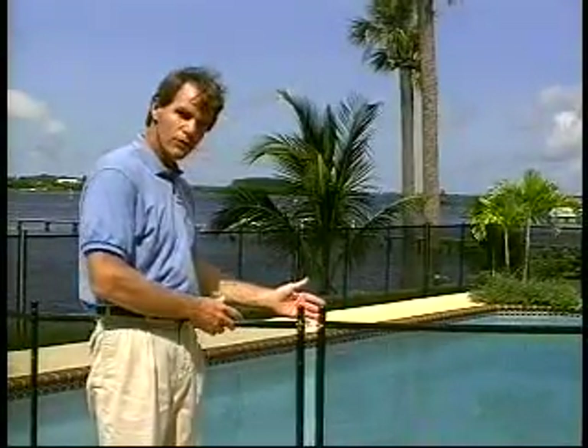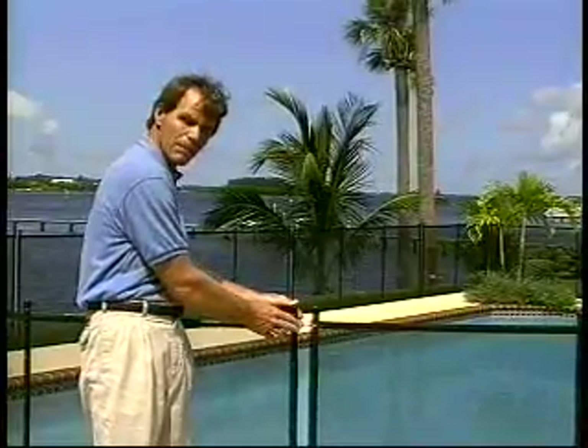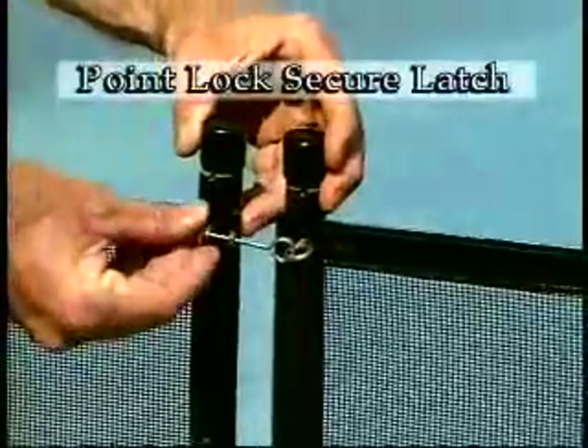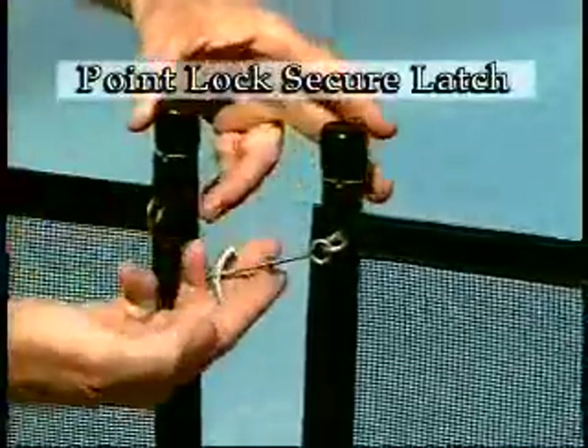Where one 12-foot section ends, another begins two and a half inches away and is held together at the top by a latching mechanism. The security of the latch mechanism is extremely important to the safety provided by the fence. To provide the utmost safety, Protect-A-Child utilizes our patented Point-Lock Secure Latch. This is the safest section latch available.